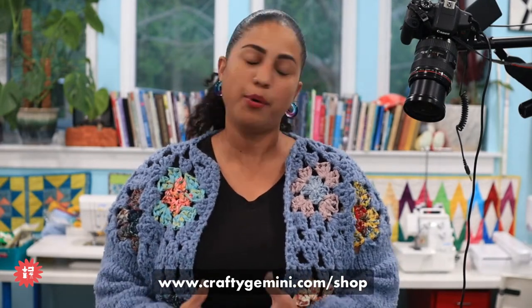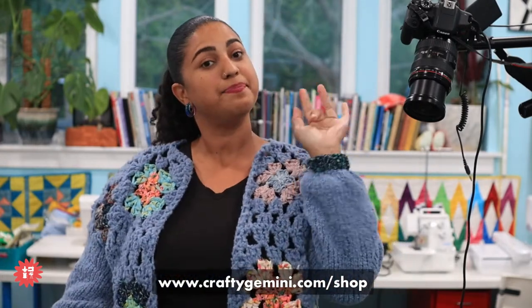Thanks everybody for tuning in. Enjoy the rest of your weekend. Now I'm going to go try to beat my husband at Scattergories — which I can never do because these people don't let me play bilingual Scattergories. We're going to play Family Game Night tonight. Thanks everybody — have a great weekend and I'll see you next time. Bye!